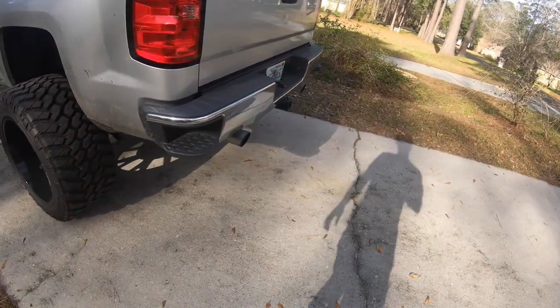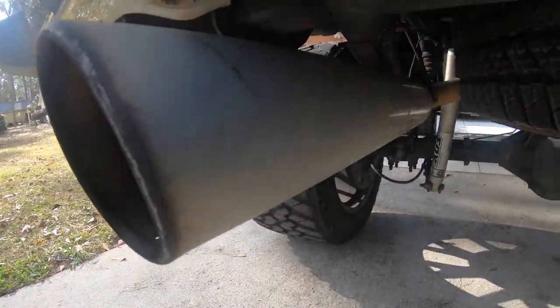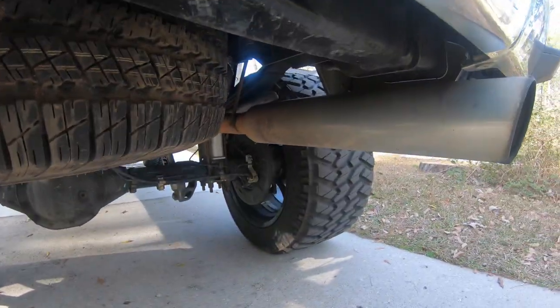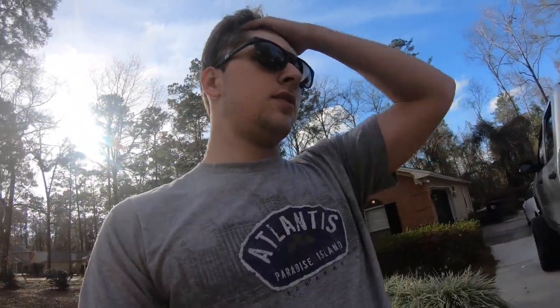Before the split, it has the 50-series Flowmaster, comes out a little bit more, then splits off to the two tips you see on the back. These were chrome tips at one point — obviously they're getting pretty dirty. I don't clean them like I should.